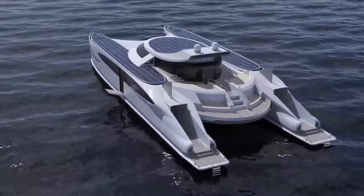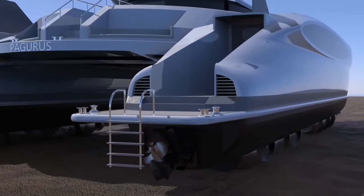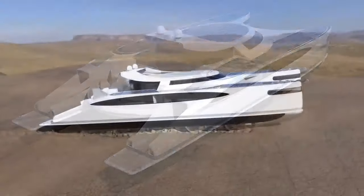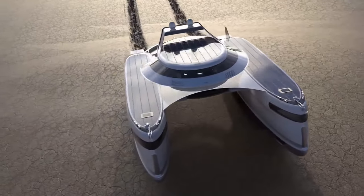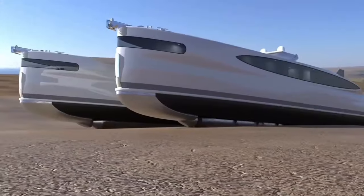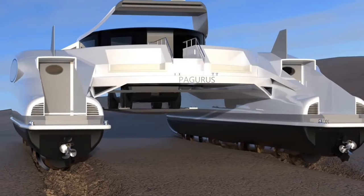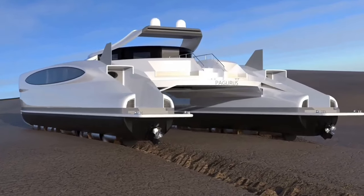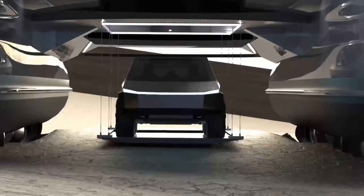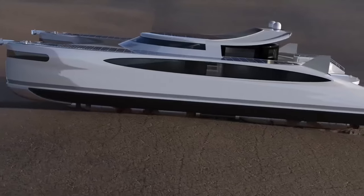The Pagus' true brilliance lies in its transformative capabilities. By lowering the cylinders, the Pagurus elevates its ground clearance and utilizes them for traction, enabling it to traverse sand and mud at speeds of up to 35 kilometers per hour. This unparalleled amphibious capability unlocks a world of exploration possibilities, allowing you to navigate vast oceans and venture onto secluded beaches inaccessible to traditional vessels.